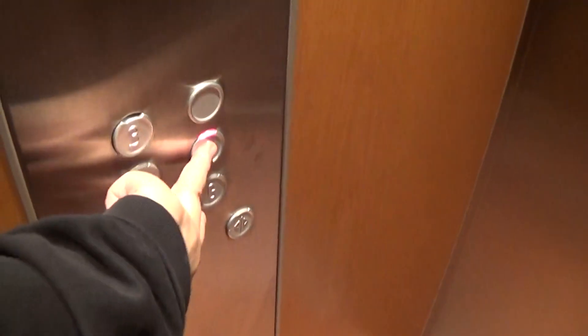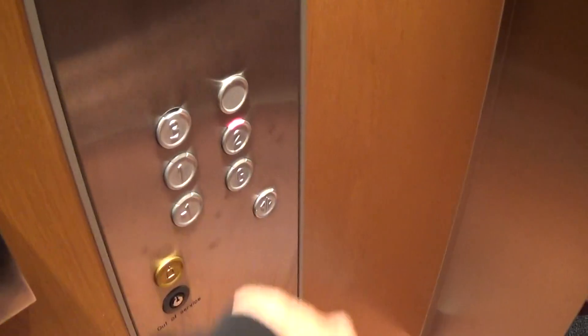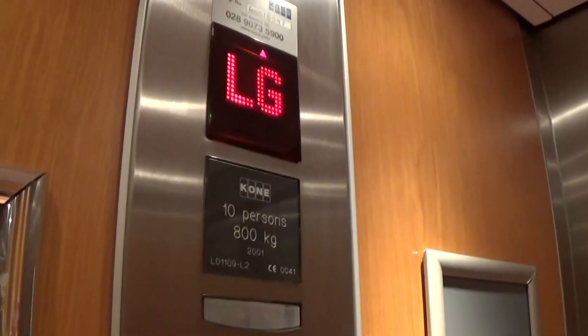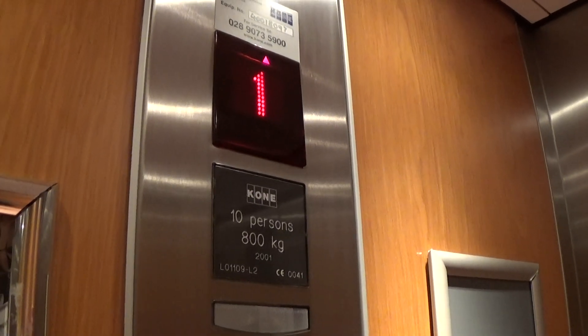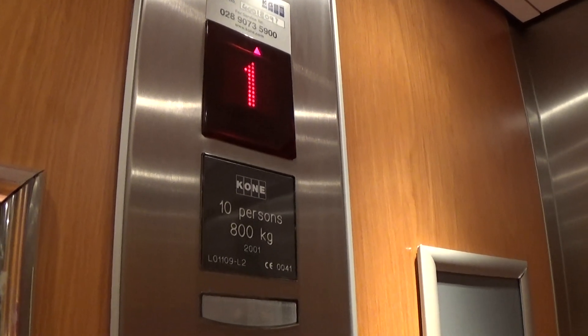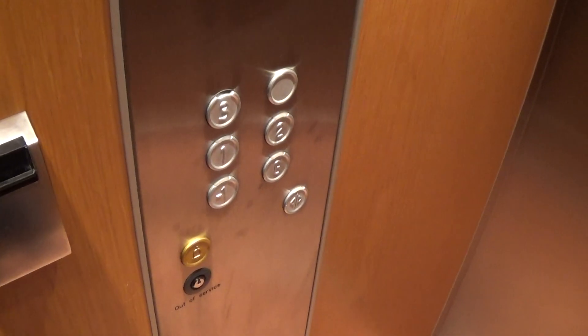We're ready to go up to two now. Going up — very slow. Got a poster on the right side. Here we go. Second floor — here we are at two.